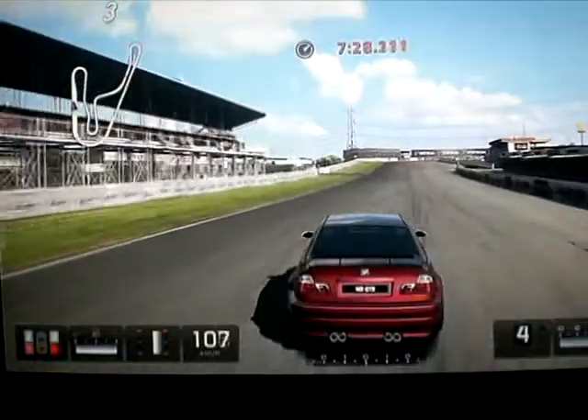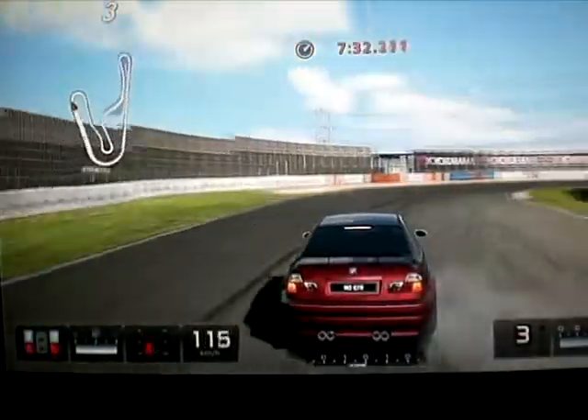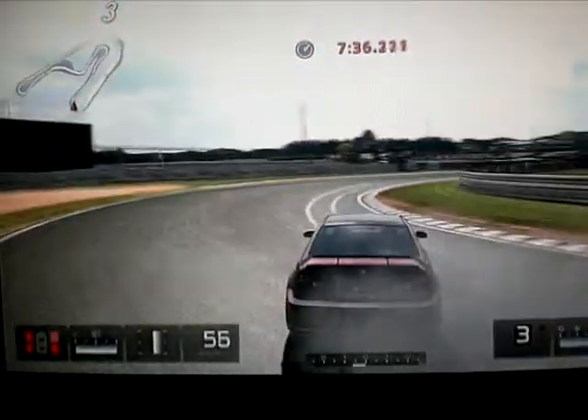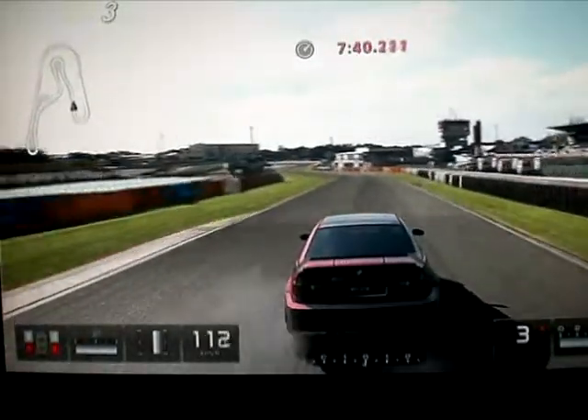Donc pendant que je drifterai, je vous parlerai en même temps, ne vous inquiétez pas, même si ça risque d'être un peu dur parce que c'est pas comme sur Call of Duty ou quoi. Là il faut vraiment se concentrer pour pas trop faire d'erreurs, parce que ça serait un peu dommage quand même.